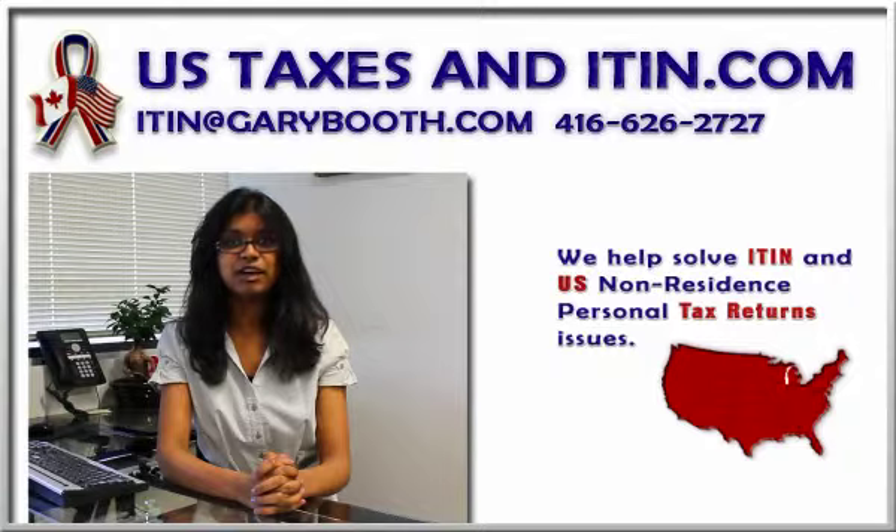You need an ITIN if you have income that must be reported to the IRS, if you have rental properties in the US, if you are claimed as a dependent on someone's federal income tax return, or if you want to open a US bank account.